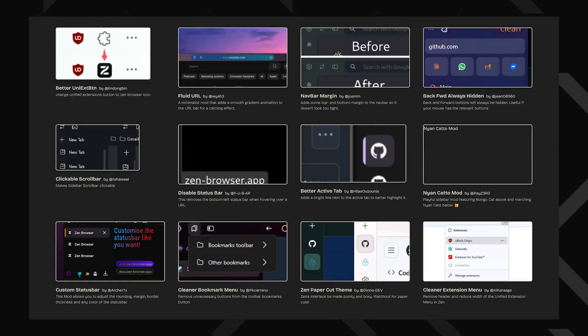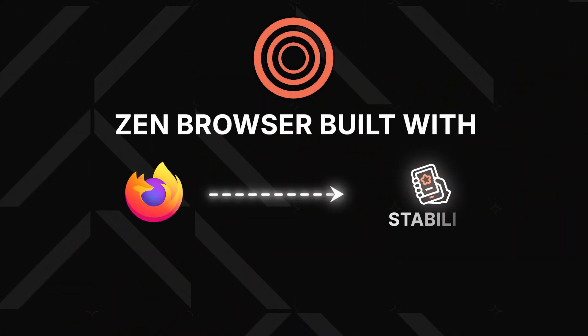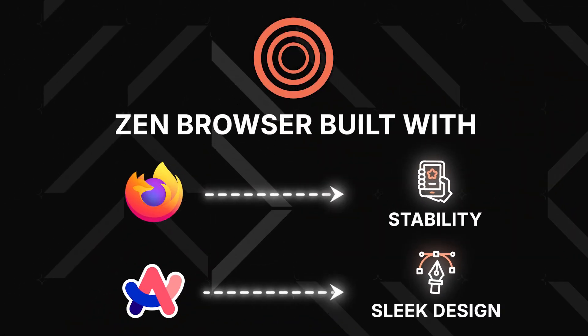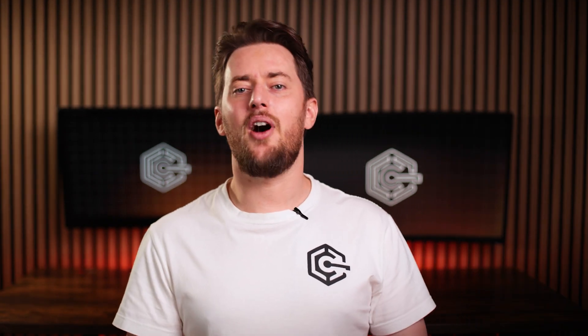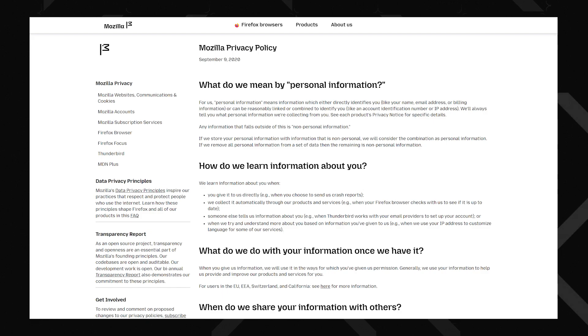Overall, Zen web browser is a fantastic ARK replacement and a great choice for those who want customization, comfort, and solid performance. It blends Firefox's stability with ARK's sleek design while constantly evolving with updates and community-driven improvements. The only question mark is Mozilla's privacy policies, which could impact Zen's future. If you're after a feature-packed, user-focused browser, Zen is definitely worth a try.